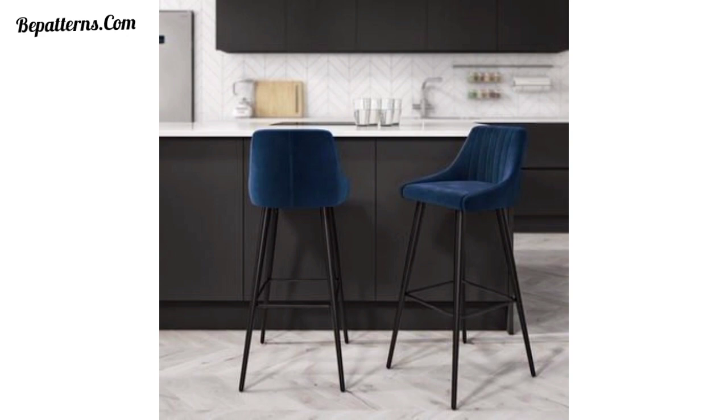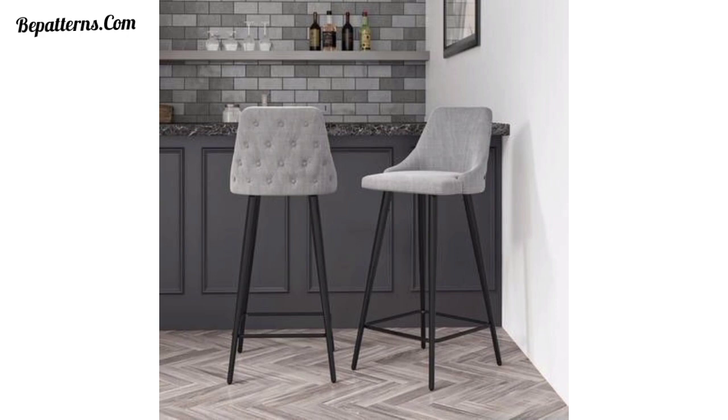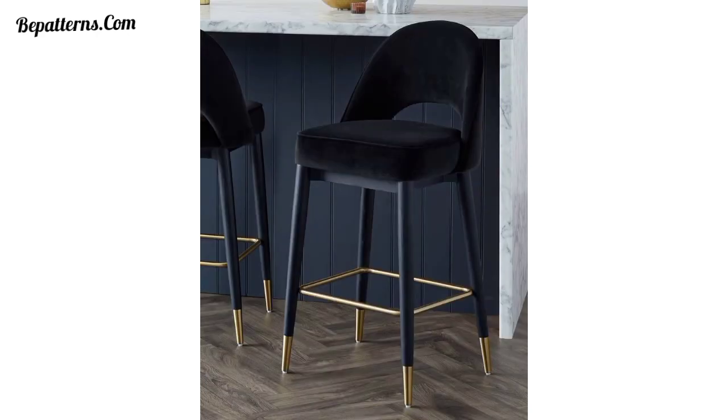Embrace an industrial feel by opting for bar stools with metal frames and raw materials. Look for stools with adjustable heights and swivel features for versatility and urban style. Select wooden bar stools with distressed finishes for a rustic and cozy vibe, and consider stools with back brackets and woven seats to add texture and warmth to your kitchen space.